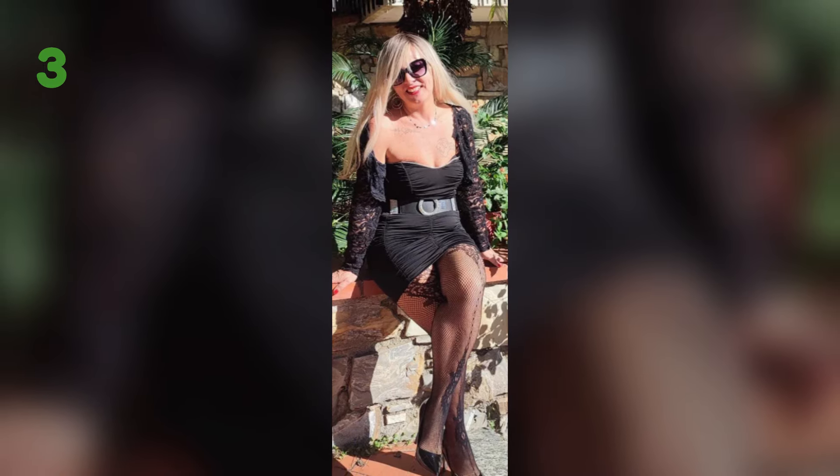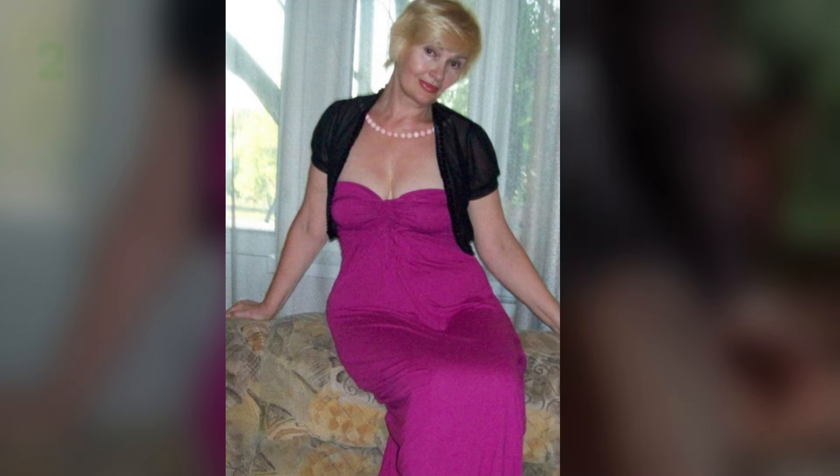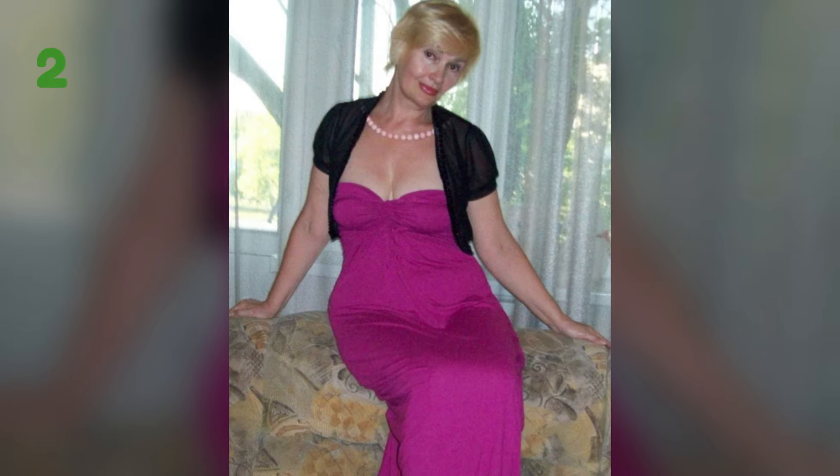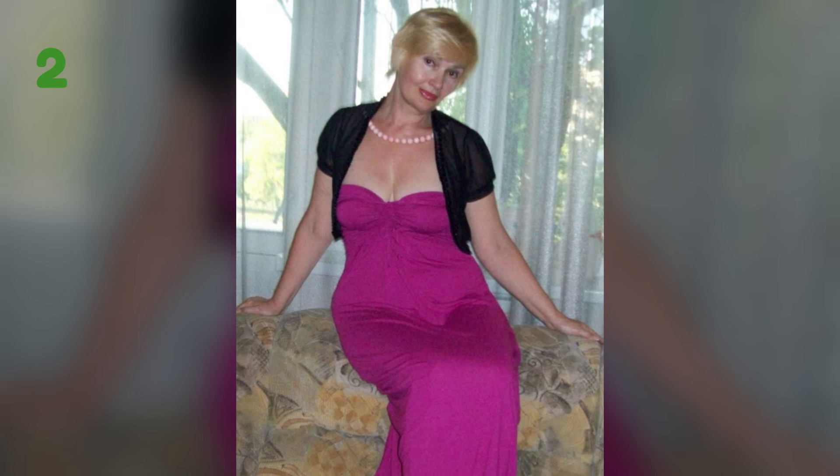Tip 3: Belted dresses for instant shape. Adding a belt to a dress instantly creates shape and defines the waist, regardless of the dress style. It's an easy way to add interest and femininity to your outfit.